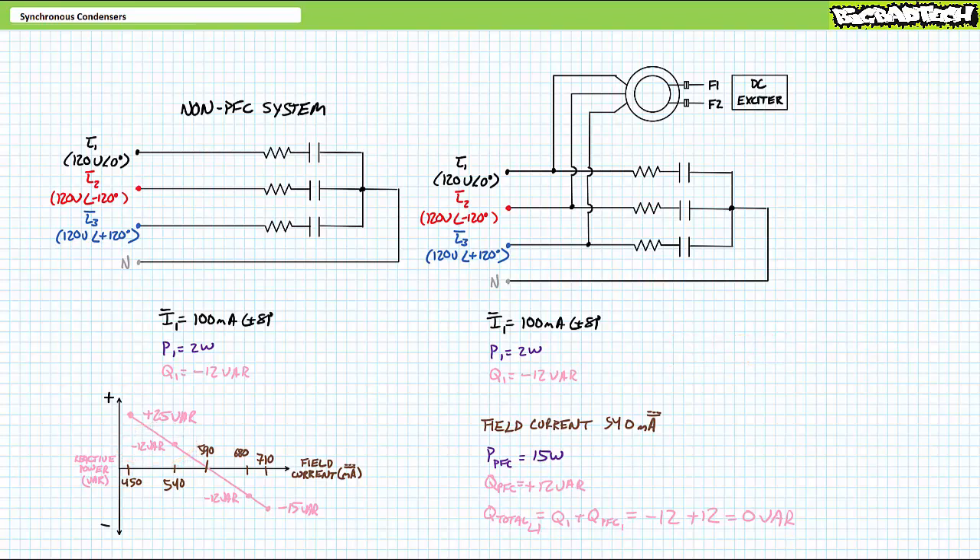Given current to the load leads and current to the synchronous condenser lags, source current — the summation of load and synchronous condenser current — appears in phase with supply voltage. The equal and opposite amounts of reactive power supplied by the load and consumed by the synchronous condenser cancel each other out, such that each phase is under the impression it only needs to supply 2 watts of real power to the load and 15 watts to the synchronous condenser, for a total of 17 watts.